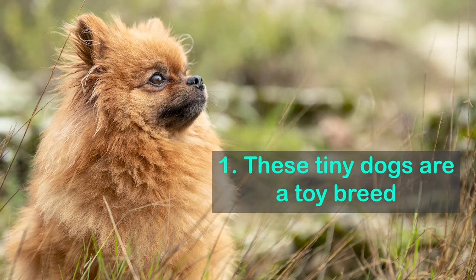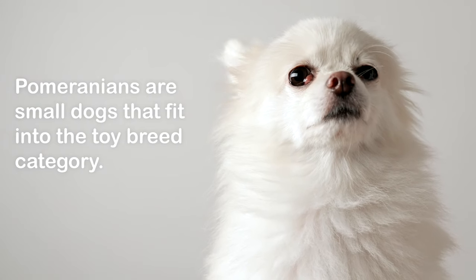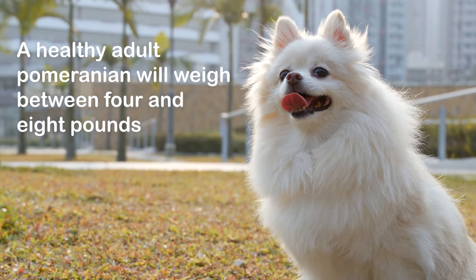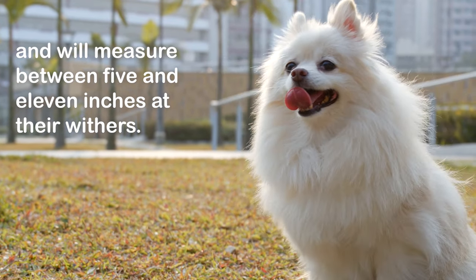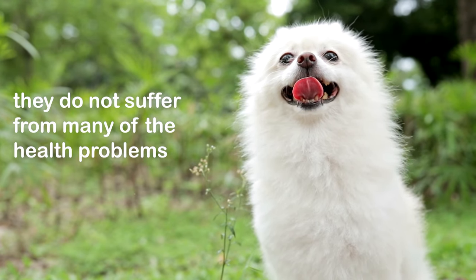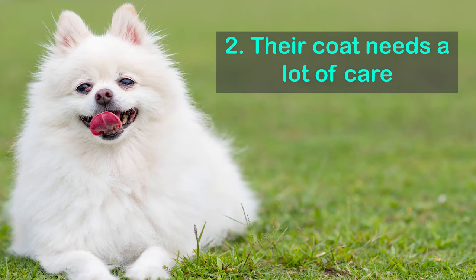Fact 1: These tiny dogs are a toy breed. Dogs are classified into categories in accordance with their size. Pomeranians are small dogs that fit into the toy breed category. A healthy adult Pomeranian will weigh between 4 and 8 pounds and will measure between 5 and 11 inches at their withers. Although they are one of the smallest breeds of dog, they do not suffer from many of the health problems associated with small frail breeds.